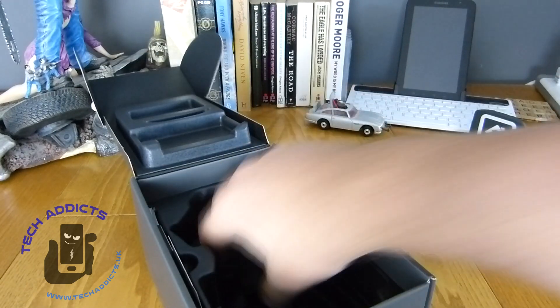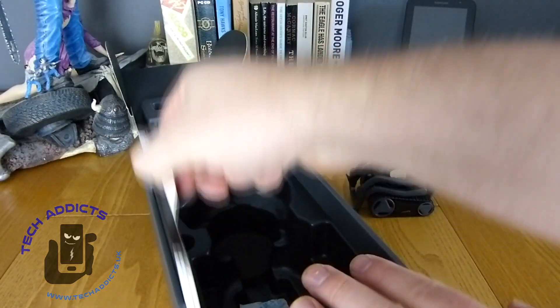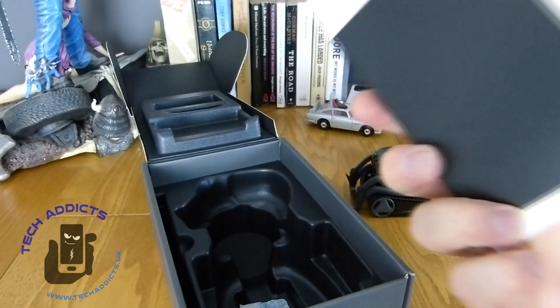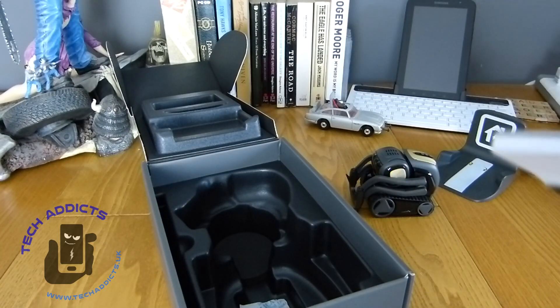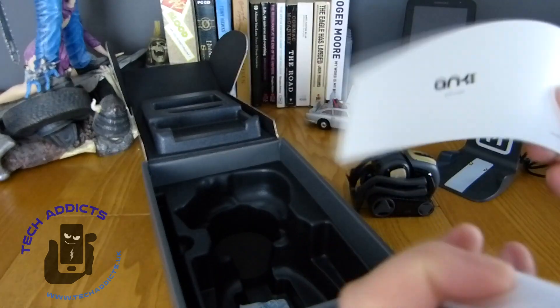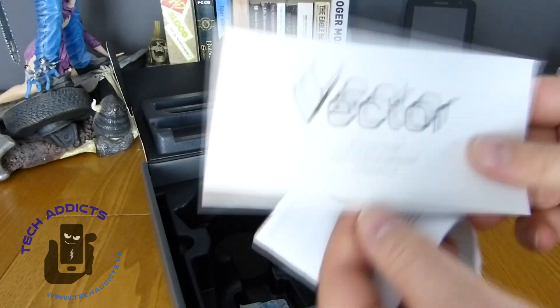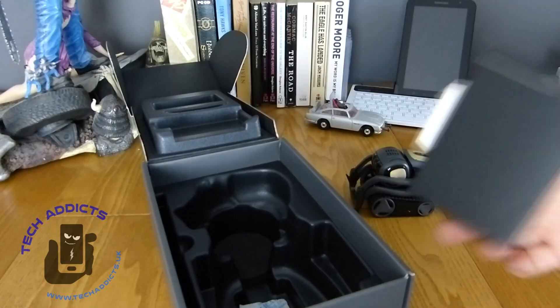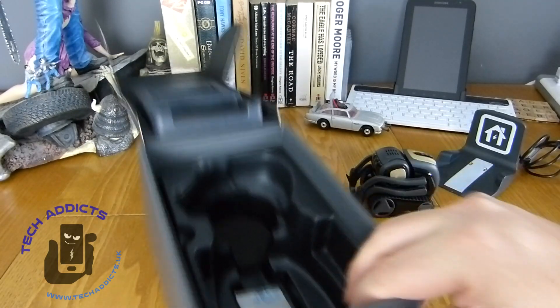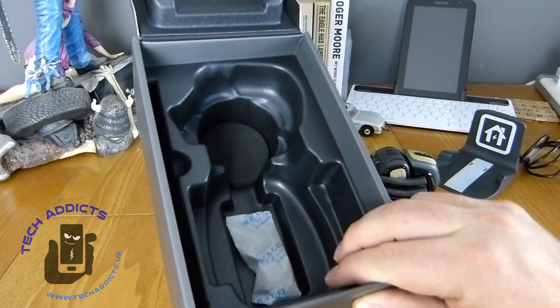I wonder if it'll do stuff eventually. There's a little round disk of foam. We have an instruction manual with the Vector product information guide and a quick start guide, and a bag of silica. That's it — that's your lot.